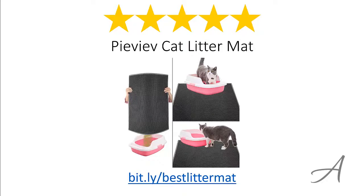So there you have it, the PIVIV Cat Litter Mat. Considering its ease of use, the quality of the material and its overall functionality, we feel that this kitty litter mat is the most value for money. To check out the full specs of the PIVIV Cat Litter Mat and its current price, you can go to bit.ly slash best litter mat.